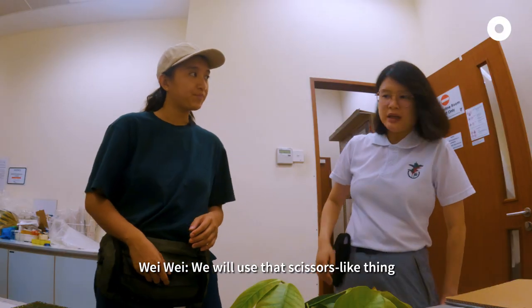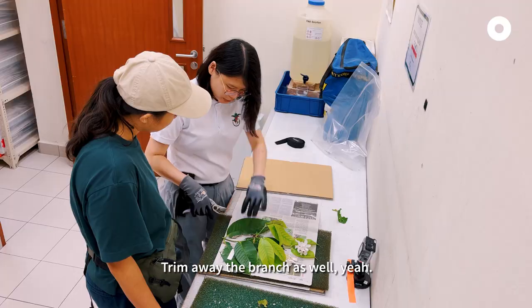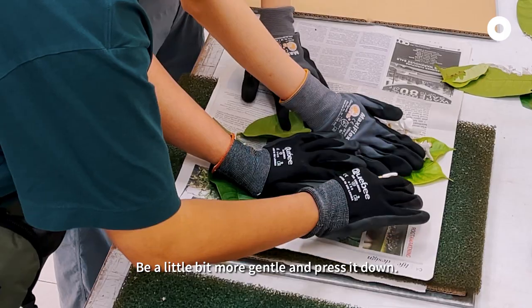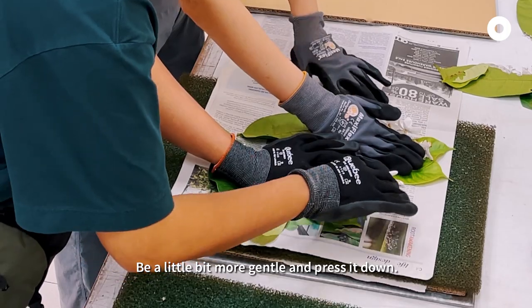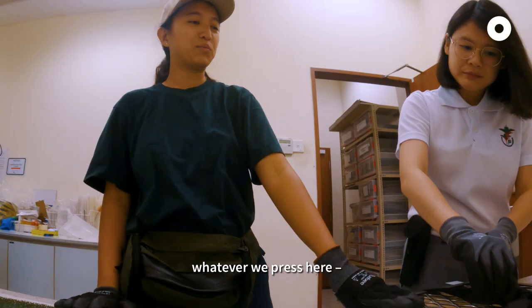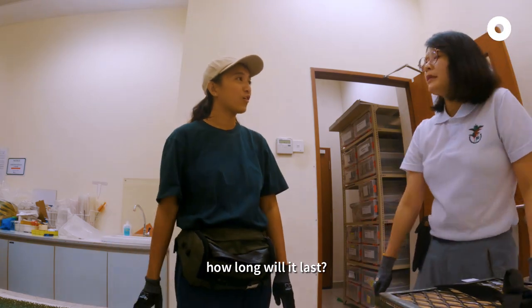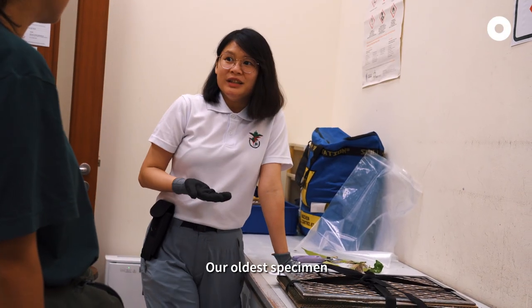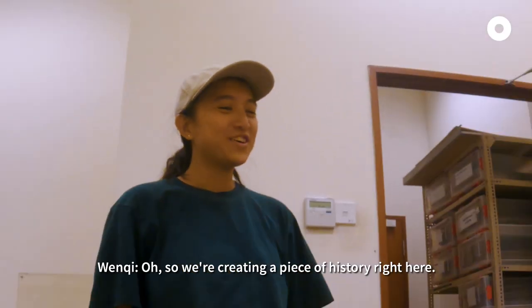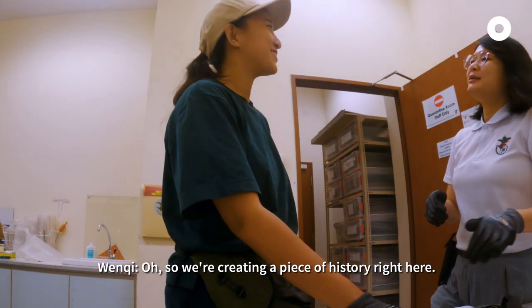We will use that scissors-like thing which we call the secateurs. Trim away the branch as well. Be a little bit more gentle and then press it down. Tighten it using this board. Then whatever we press here will last for how long? Our oldest specimen is from 1790. Wow! So we are creating a piece of history right here.